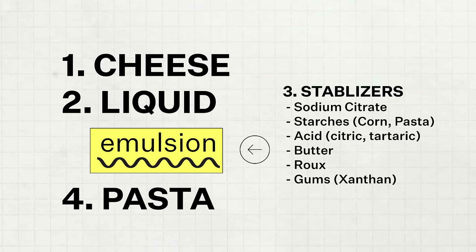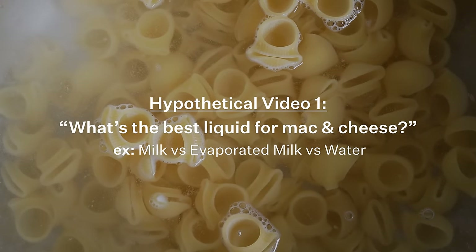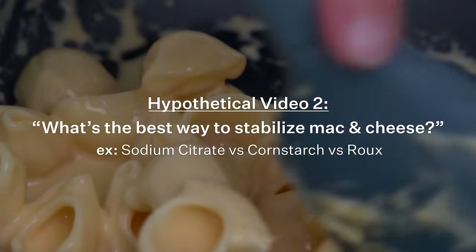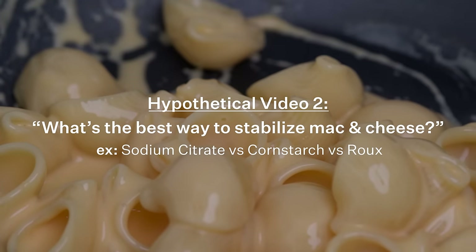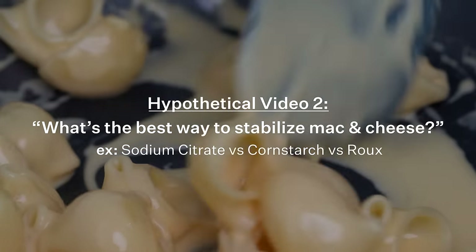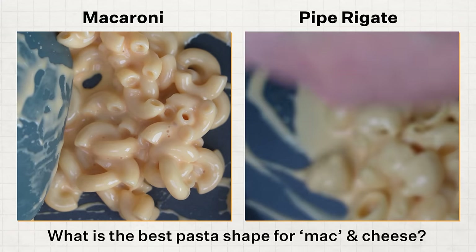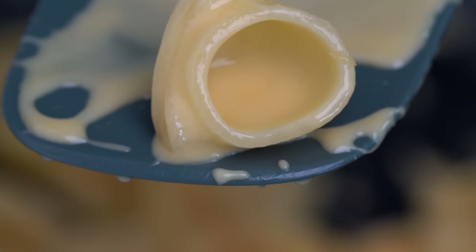The ratio of these ingredients could yield all different types of tasting mac and cheeses. Using this equation, we could essentially make four different videos: what's the best type of liquid for mac and cheese, looking at water versus milk versus heavy cream; what's the best way to stabilize a mac and cheese, doing sodium citrate versus cornstarch or evaporated milk; and is macaroni even the best pasta for mac and cheese — look at all the cheese sauce that the pipe rigate can hold. However, today's video is all about the cheese.